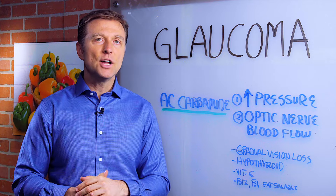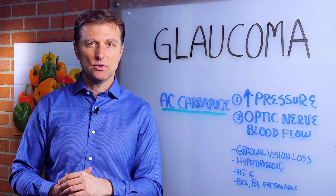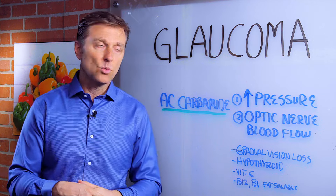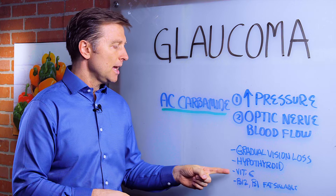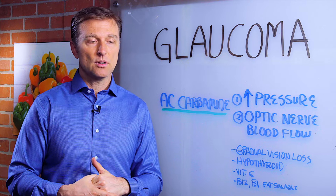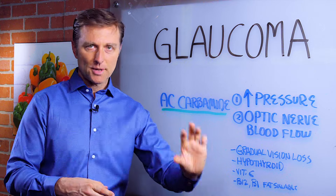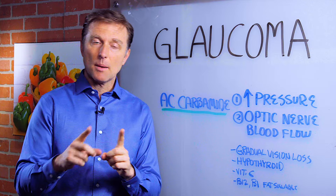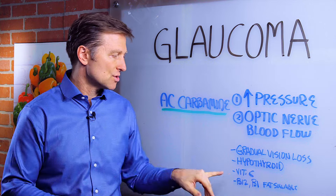Usually there's an underlying hypothyroid issue going on, so you might want to get that checked — I have a lot of videos linked below on what to do if that's the situation. A lot of vitamin C in the diet is going to be important too. We're not talking about synthetic ascorbic acid; we're talking about fruits, mainly vegetables, maybe some berries, but mainly vegetables to get your vitamin C.